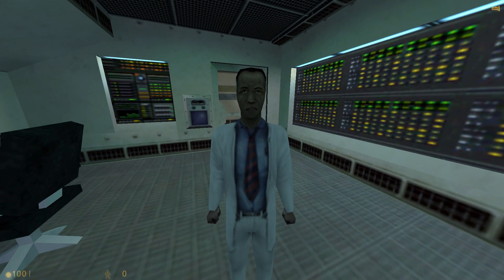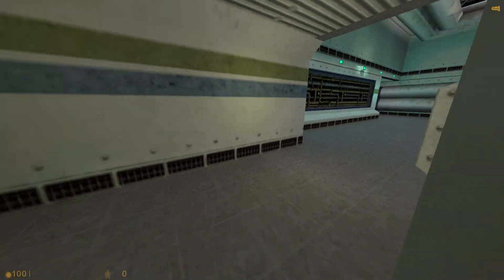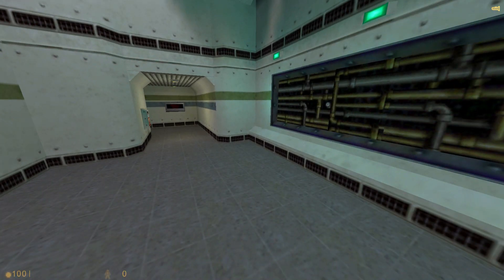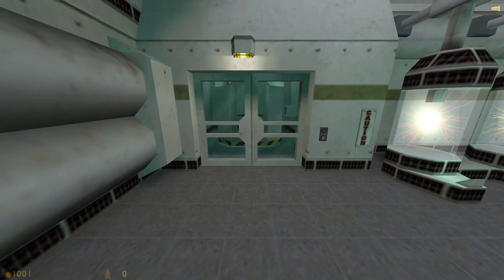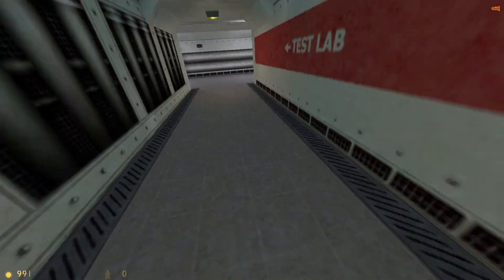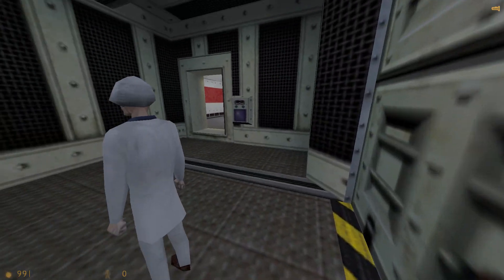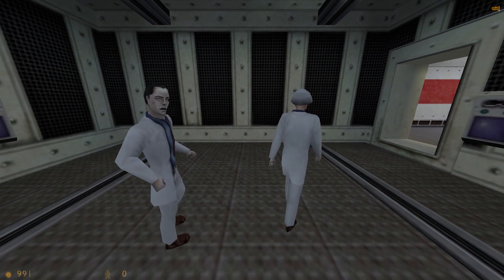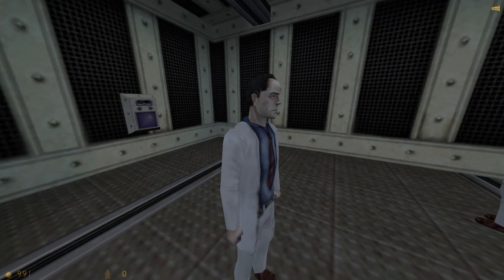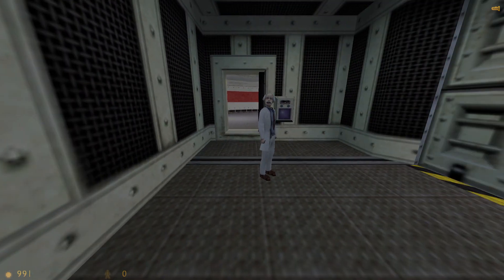Gordon, here you are. We just sent the sample down to the test chamber. We've boosted the anti-mass spectrum. I'm afraid we'll be deviating a bit from standard analysis procedures today, Gordon, but with good reason. This is a rare opportunity for us. This is the purest sample we've seen yet.